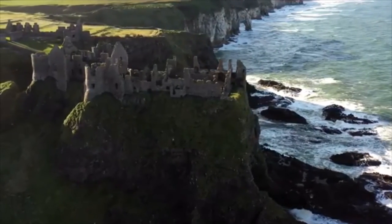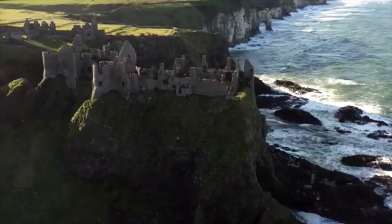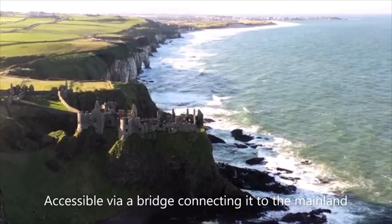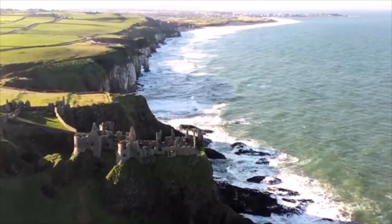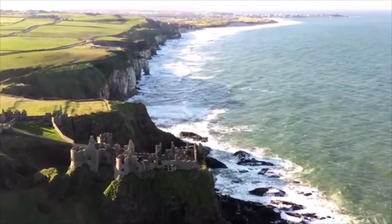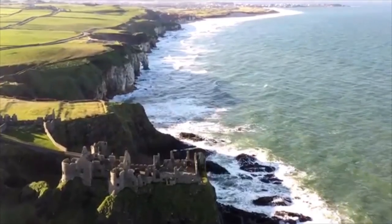When was Dunluce Castle abandoned? Dunluce Castle, located in County Antrim, Northern Ireland, was built around 1500. The castle was abandoned in 1639, and the town surrounding the castle was abandoned just two years later.